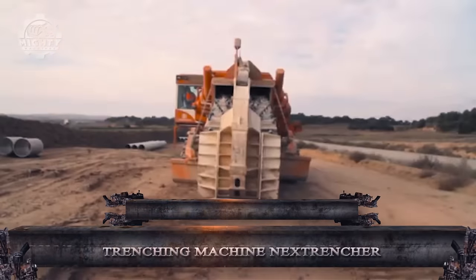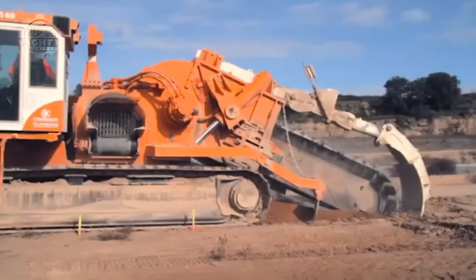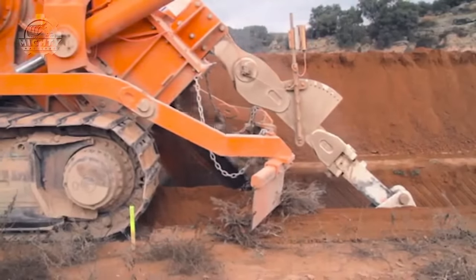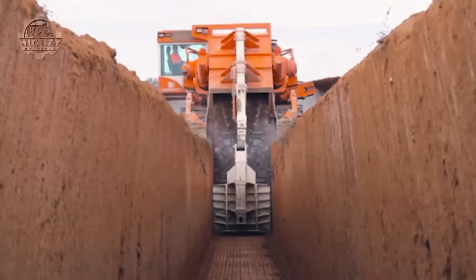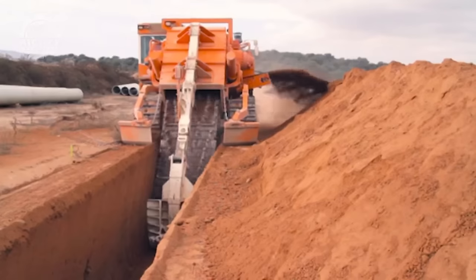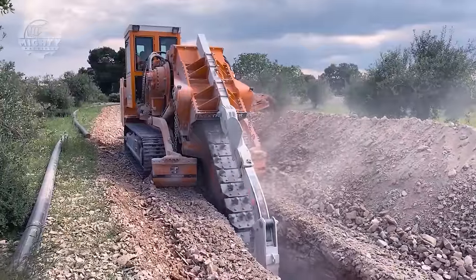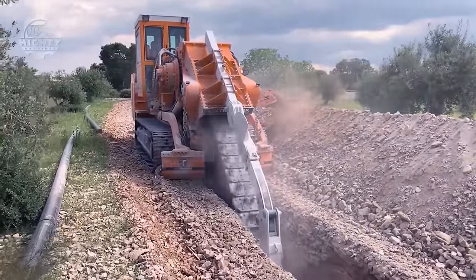With more than 30 years of experience in the design and production of trenching equipment, Next Trencher is a Spanish company. Their main goal is to provide durable and effective trench excavation solutions for a variety of terrains, especially those with hard rock or abrasive properties. They use premium steel in their frames so they can endure hard use in difficult rocky or abrasive soil conditions. A range of models are available featuring cutting widths of 45 to 140 centimeters and digging depths of 350 to 550 centimeters.